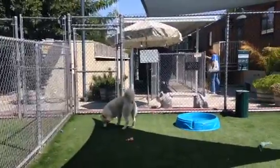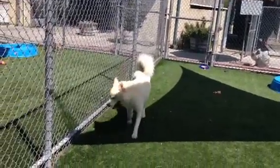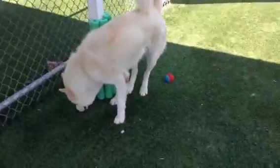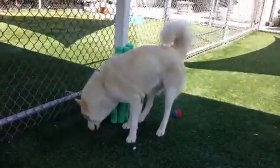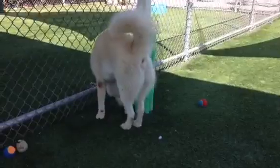This husky is Felix. He's waiting for his neuter surgery. Seems pretty sweet. So far, no dog reaction. He's just kind of going around cruising, marking on stuff.